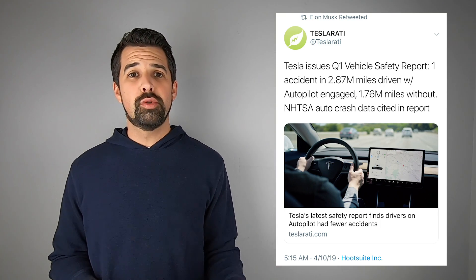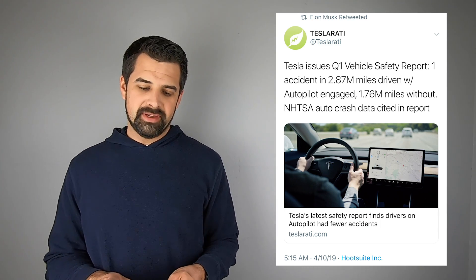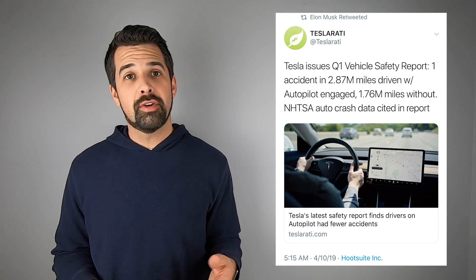Elon retweeted a tweet from Teslarati regarding the safety of Autopilot, noting that there was only one accident per 2.87 million miles driven with Autopilot engaged, compared to one accident per 1.7 million miles driven without it engaged, based on NHTSA crash data.